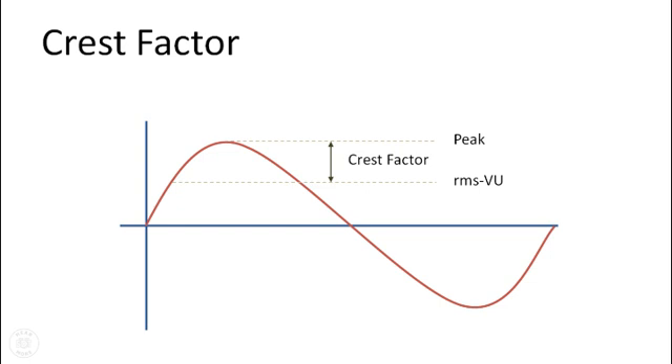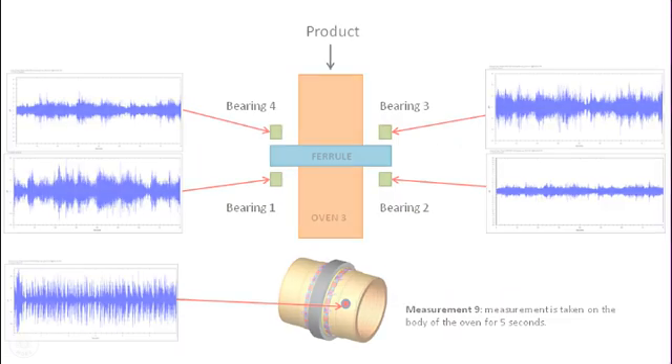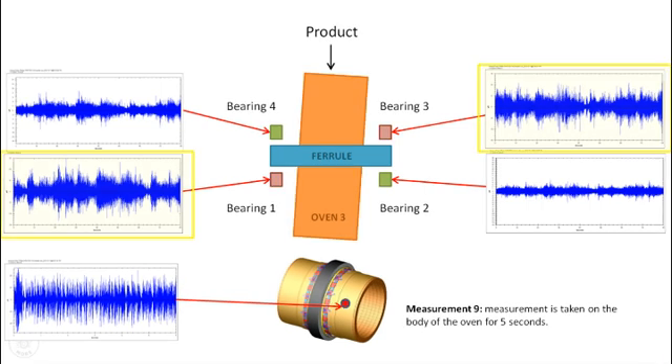This is confirmed by the consistency in low values seen in the crest factor results. A crest factor is simply a ratio between the dB per microvolt RMS value and the peak. A ninth dynamic measurement taken on the body of the oven for five seconds helped confirm the assessment that an alignment issue existed between the support ring and the oven.